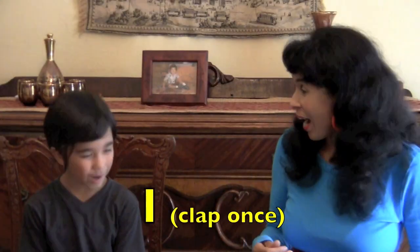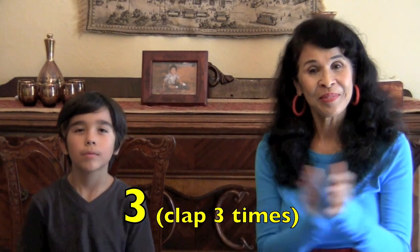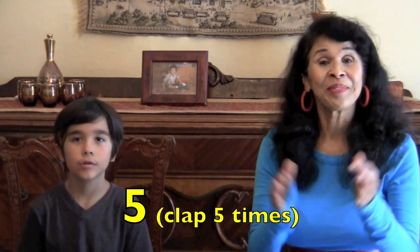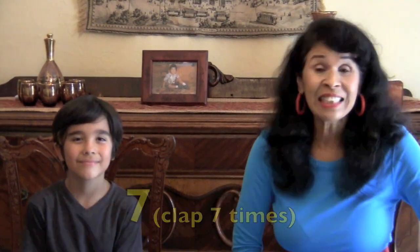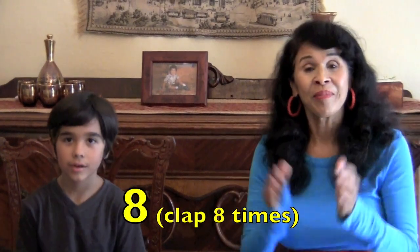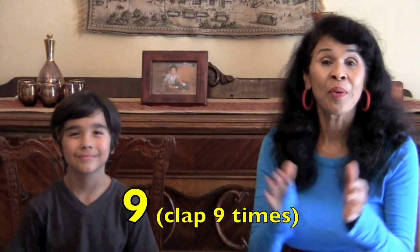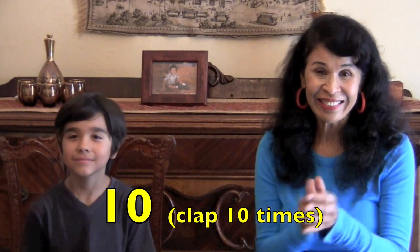Here we go. One, two, three, four, five, six, seven, eight, nine, ten. You did it! Woo! Look at him! He's so happy! Yeah! Woo!